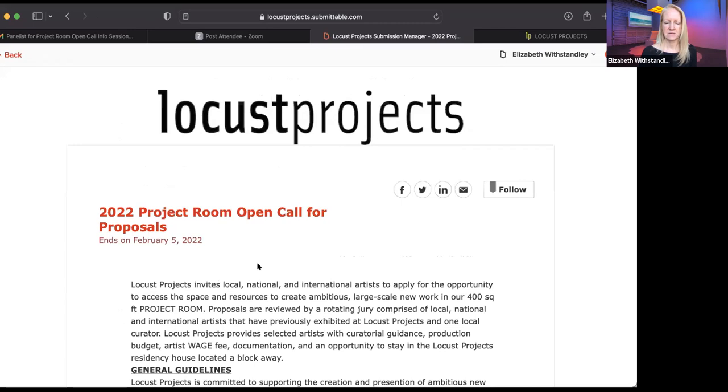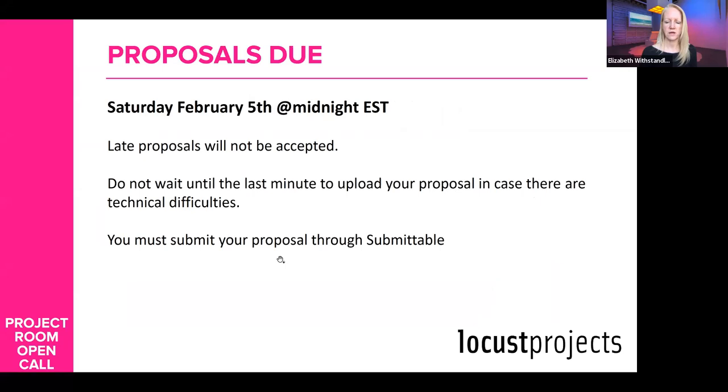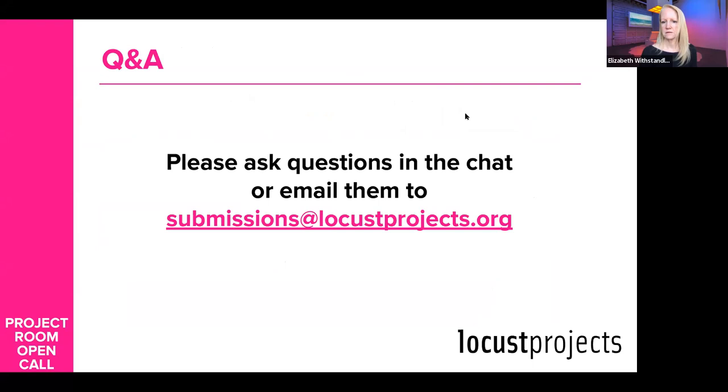The Submittable deadline ends on February 5th — you need to go here and submit beforehand. If you have other questions that we haven't addressed, feel free to drop me an email at submissions@locustprojects.org.